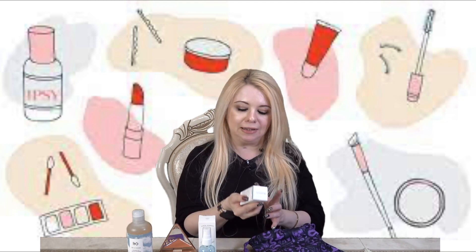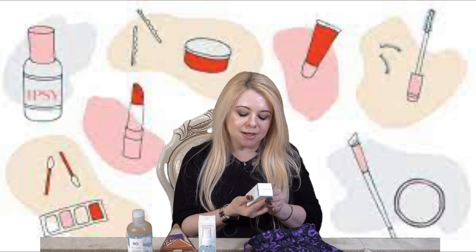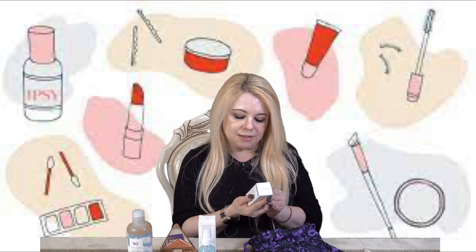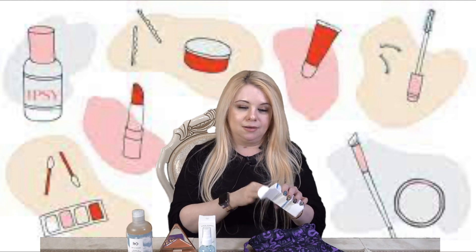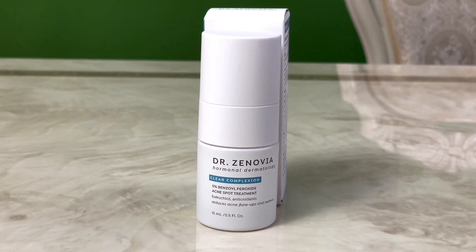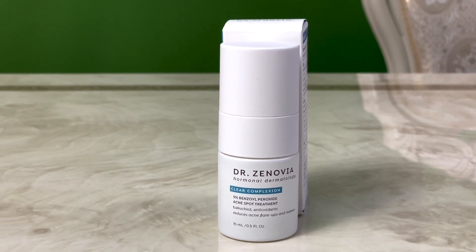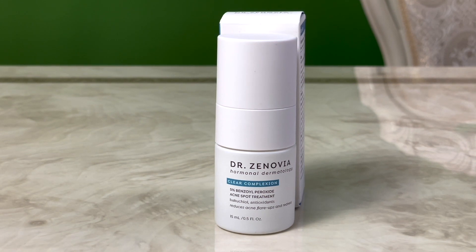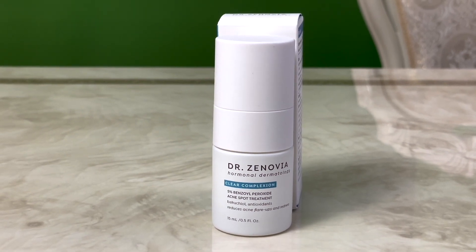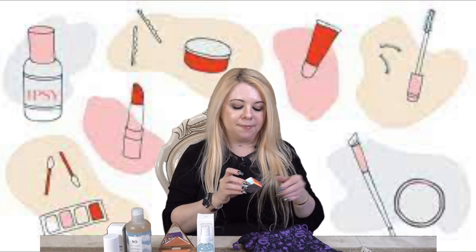The next item is by Dr. Zenovia — I'm not familiar with this brand. This is the Clear Complexion 5% Benzoyl Peroxide Acne Spot Treatment — reduces acne flare-ups and redness. If you've ever had a hormonal breakout — which is basically everyone — you know how hard they are to treat. This spot treatment uses 5% benzoyl peroxide, a gentle antibacterial and antiseptic ingredient known for its acne-fighting powers. This retails for $25.